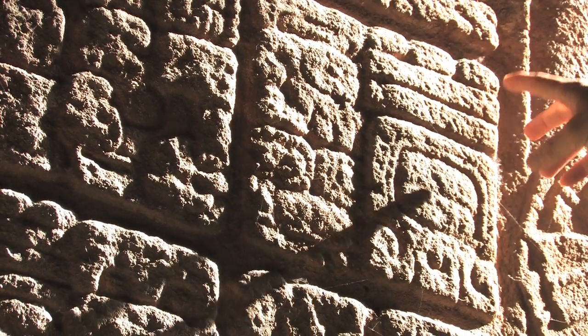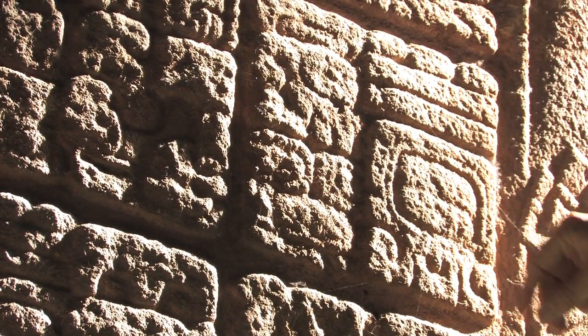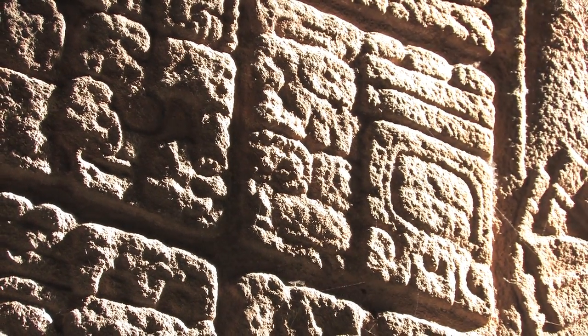The bars represent five, and the dots represent one. So we have a date: 13 Ahau, and it's telling us about a specific event.